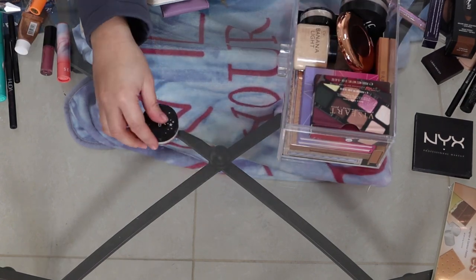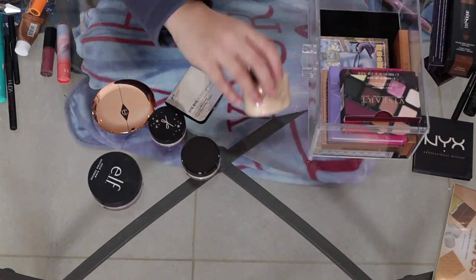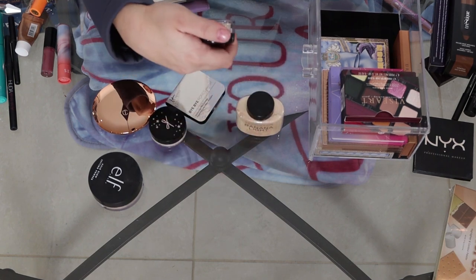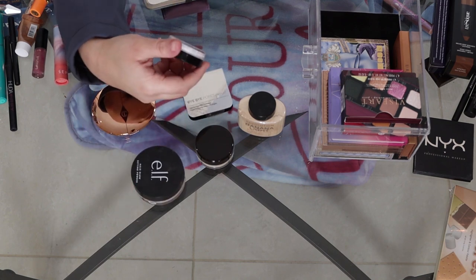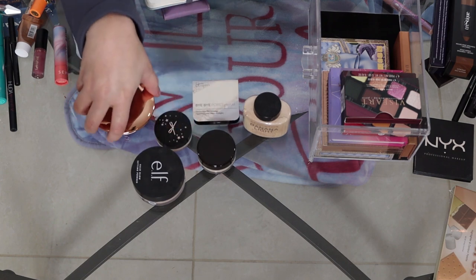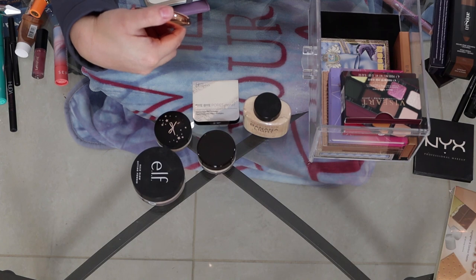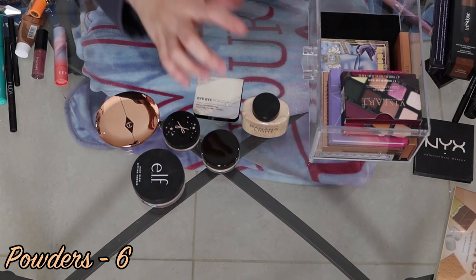So powders. I've got the Revolution Banana Light Baking Powder, Laura Mercier in Translucent, a Halo Glow Setting Powder from e.l.f., the Ciate London Extraordinary Translucent Powder, the It Cosmetics Bye Bye Pores Pressed Powder, and the Airbrush Flawless Finish in One Fair from Charlotte Tilbury — so six powders total.